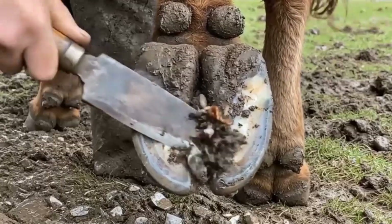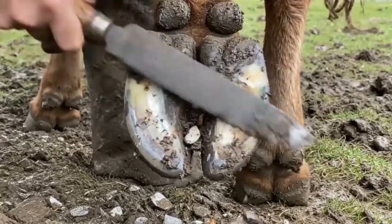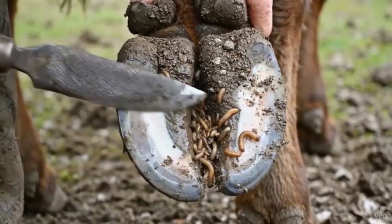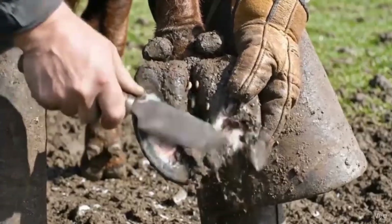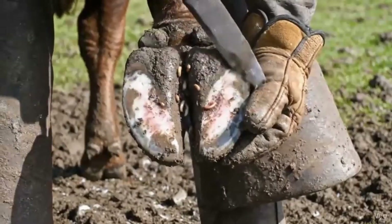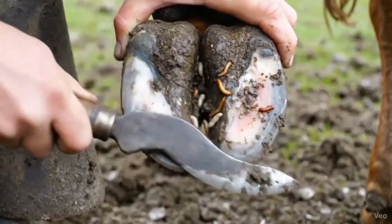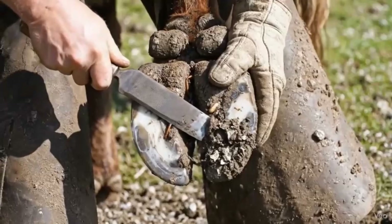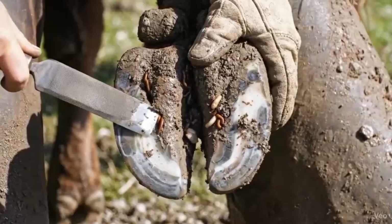This final deep cleaning exposes hidden worms and maggots, preparing the hoof for professional inspection and ensuring proper hygiene. Careful trimming and cleaning of the front hoof uncovers hidden parasites, helping maintain healthy hooves and prevent infection. Final deep cleaning of the hind hoof exposes hidden worms and maggots, ensuring the hoof is healthy and infection-free.